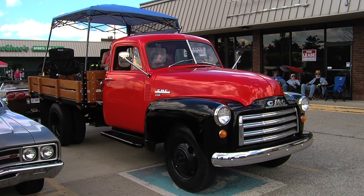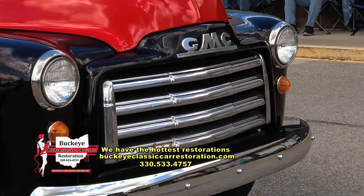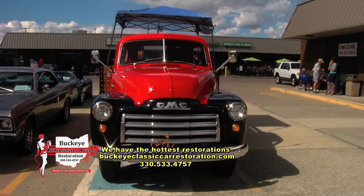All right, Bob — this is a big truck for a big guy. What are you standing next to here? A 1951 GMC Model 250, one ton. This is a load, to say the least. It's a fun car to drive. Where'd you find it?